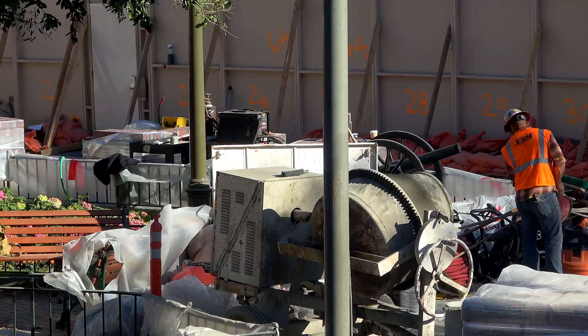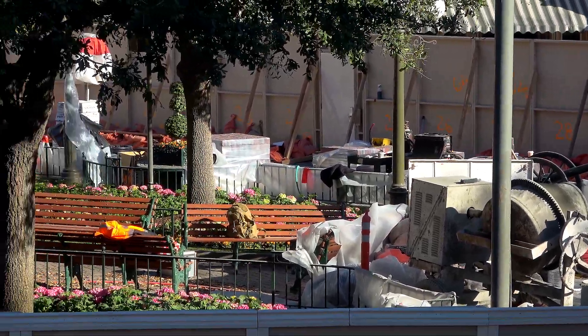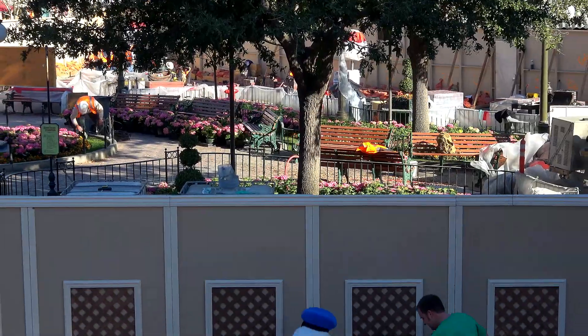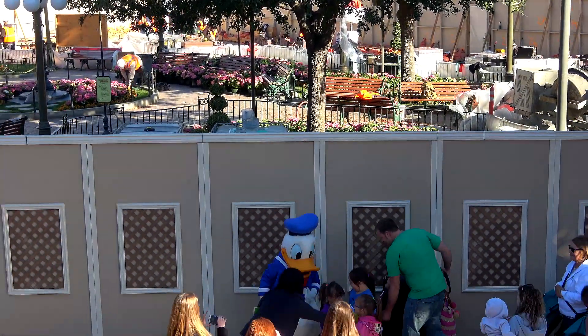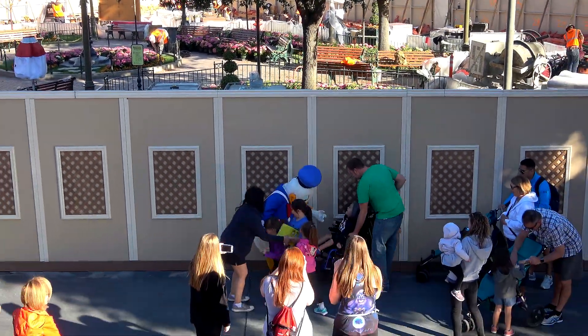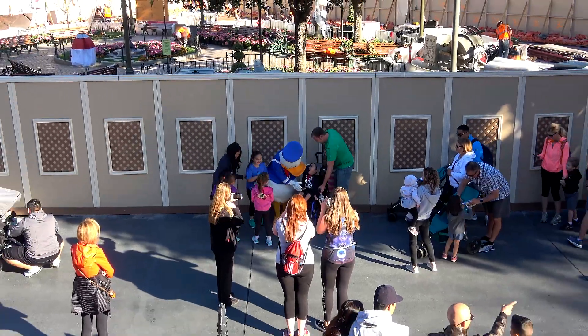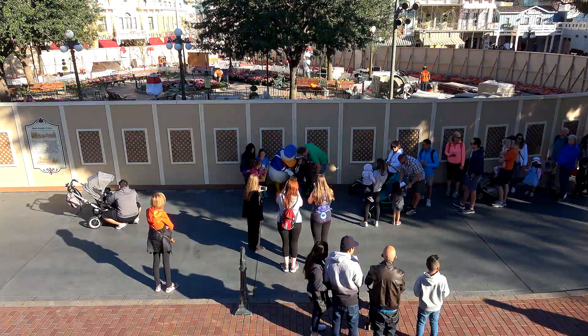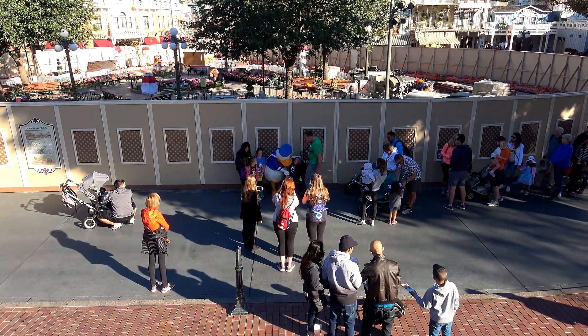I don't know where they're putting the new concrete - I guess they have to put it around the brickwork. The whole time we're looking at this, there's a Donald Duck meet going on. It's just a weird juxtaposition - a Donald Duck meet happening while they're doing all that construction, as if nothing's happening.